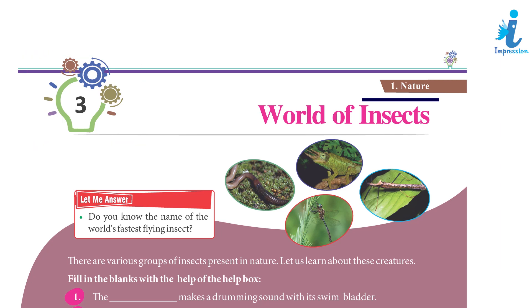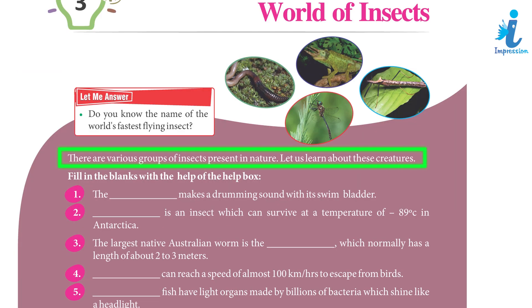Chapter 3: World of Insects. Do you know the name of the world's fastest flying insect? There are various groups of insects present in nature. Let us learn about these creatures.